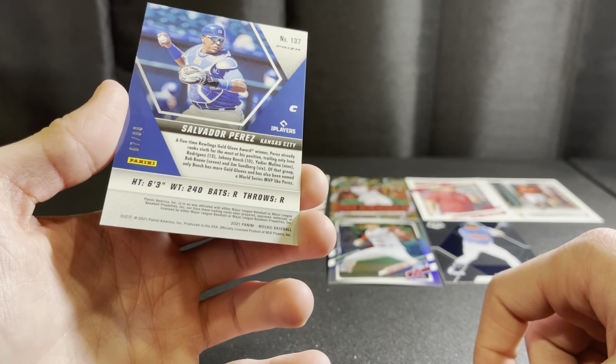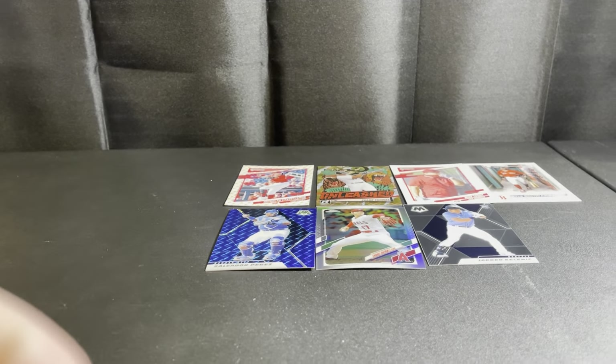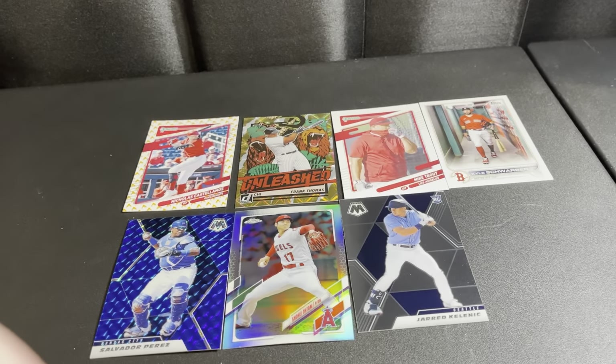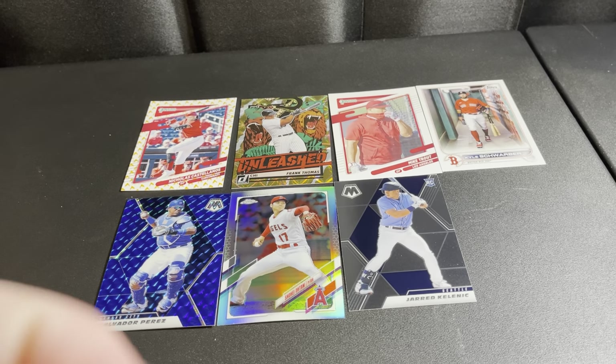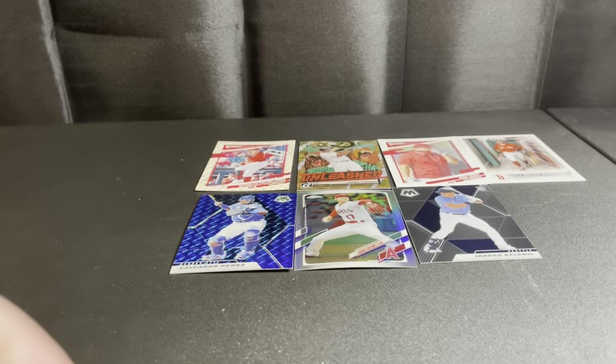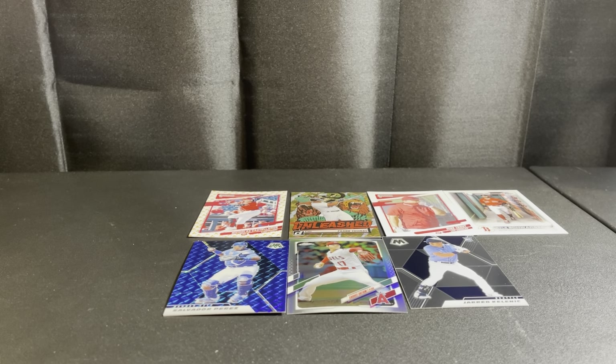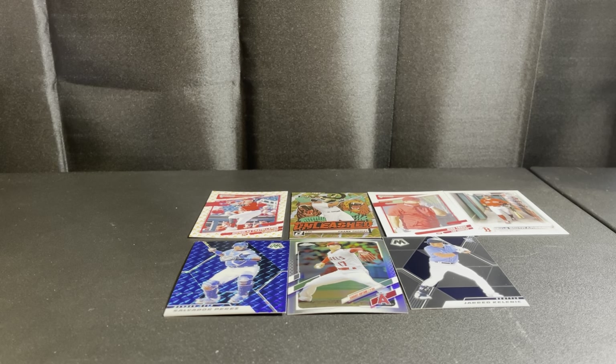There we go guys, I freaking love doing these random pack openings — hit or no hit, we definitely got some nice stuff today. There's our top seven right there — not too bad at all for some random packs. Let me know what your favorite pull was. We can hopefully go to the card shop next time with the lucky cat. Please like, comment, and subscribe — peace!